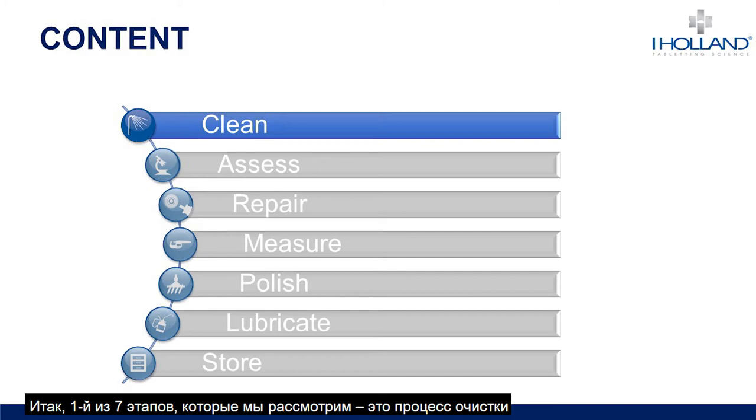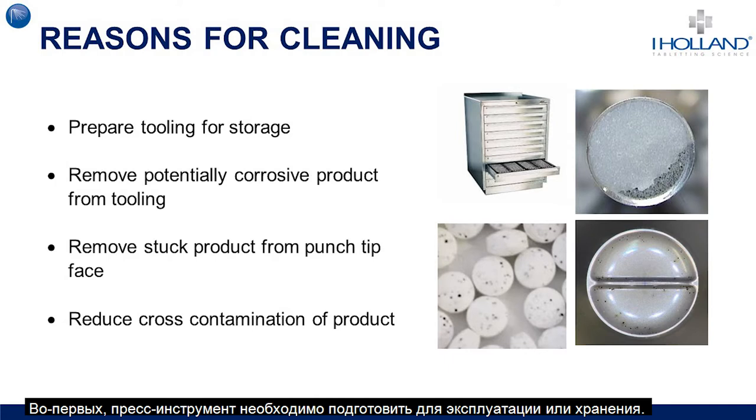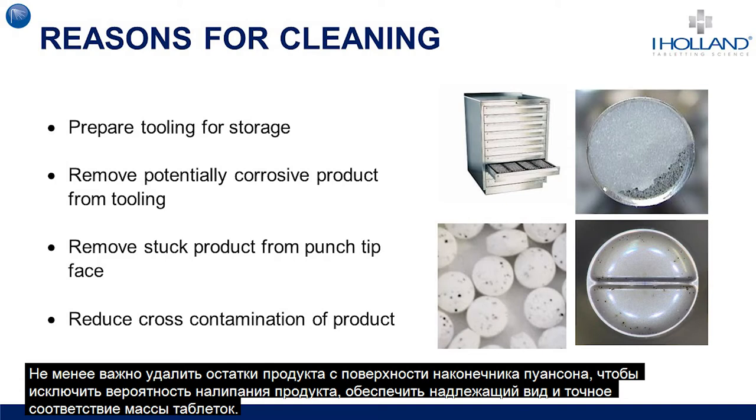Starting with step one, we're going to look into cleaning processes. Cleaning of tooling is a necessity and should be considered the most commonly employed maintenance step, vital to any tablet manufacturer. The first reason is to prepare the tooling for either usage or storage — ensuring that any product stuck to the tooling that could be potentially harmful in terms of corrosion is removed, and removing any stuck product from the punch tip face that could lead to a sticking or picking issue, producing visually undesirable tablets and tablets with poor weight stability.